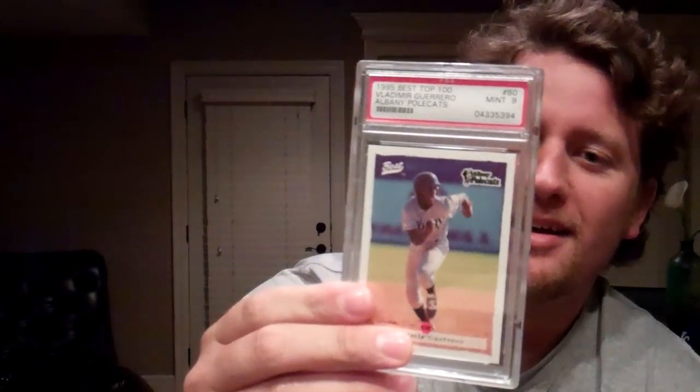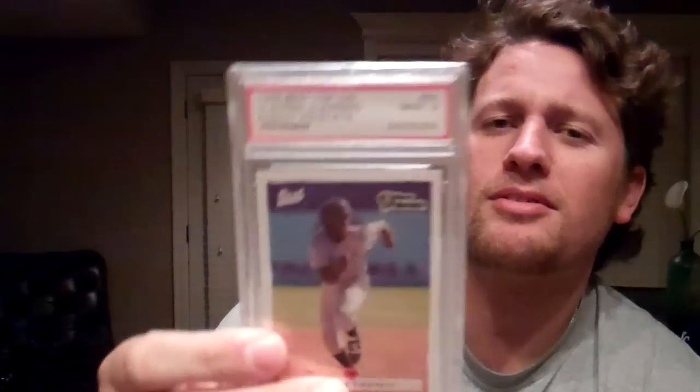This is a random card I bought — like 2 or 3 bucks. 1995 Classic Best, I think. Butterburne Guerrero, Top 100. PSA 9. I don't know — I was in a random mood that day. I was looking at a bunch of minor league cards of players that turned out to be great players, so just a little fun card.